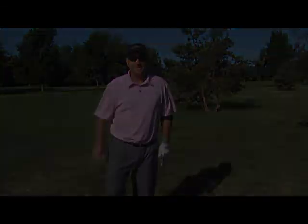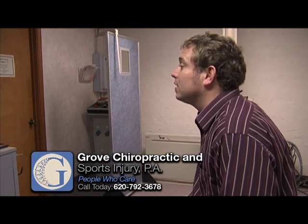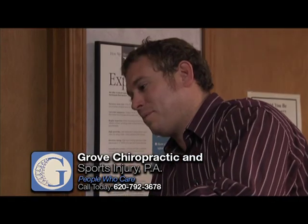Thanks for watching. The people who care at Grove Chiropractic and Sports Injury — they specialize in all joint pain and sports injuries. If you're suffering from headaches, neck pain, or lower back pain, make an appointment with Grove Chiropractic and Sports Medicine.